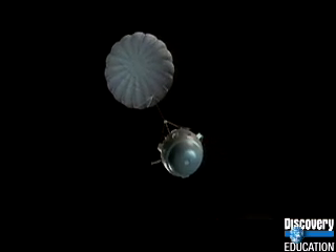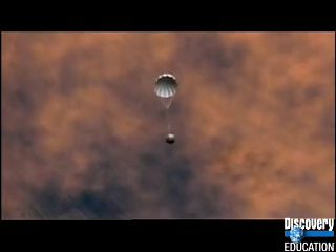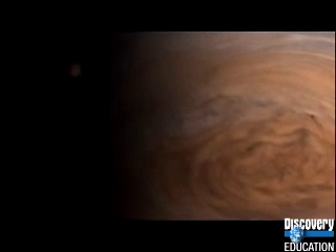The probe went in at a hundred and six thousand miles an hour, headed for the center of the planet. It fell for 57 minutes, but to Tim Dowling's dismay it detected almost no water, and with no water there was no sign of thunderstorms. By sheer bad luck it had hit one of the driest regions on the planet. 97 miles down, radio contact with Galileo was lost and the probe was gone forever.